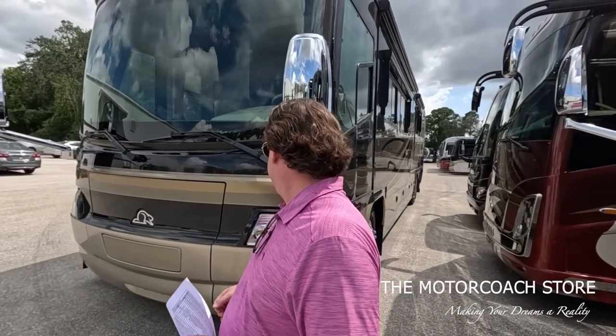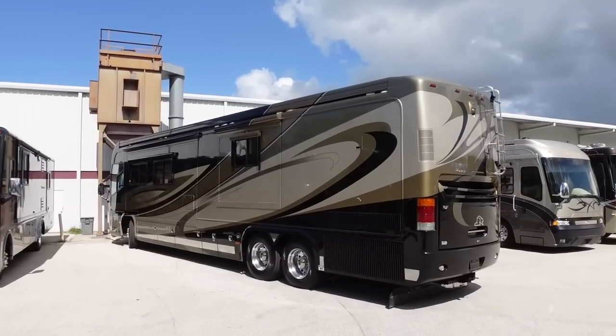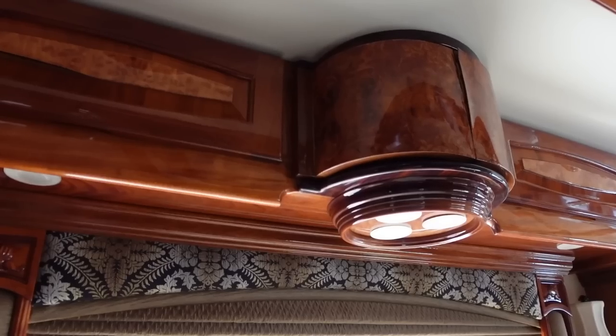Talking about high quality coaches out of Oregon - an extremely special coach behind you. This is a 2009 Beaver Marquee, bath and a half, 34,000 miles, $299,999. Bring me an offer. This is the nicest Marquee - and Beaver for that matter - try to find one nicer than this.